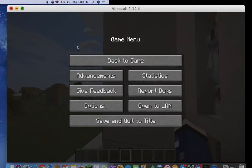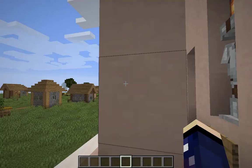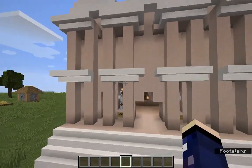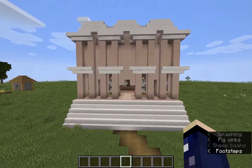This is my Latin project. This is the Library of Celsus that I recreated.